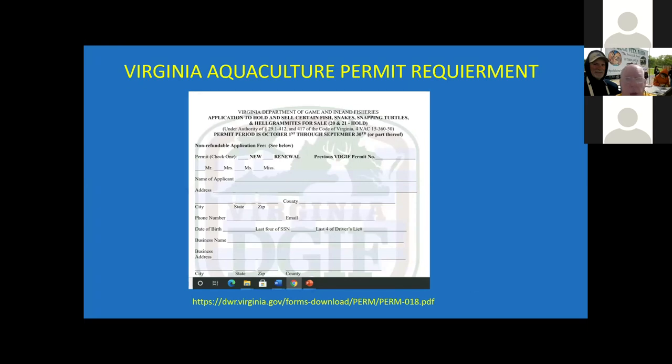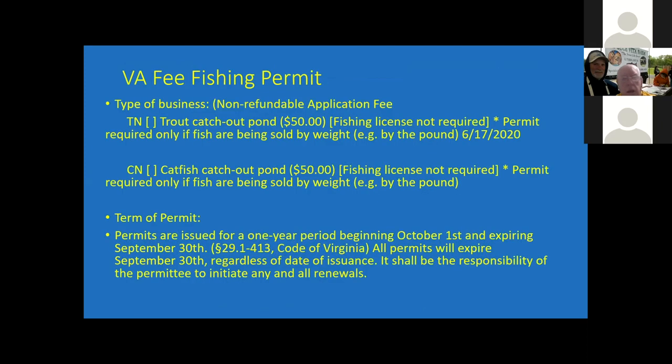There's a permit requirement and the permit to run a fee fishing operation does exist. It's on the website shown at the bottom of the page. This basically allows you to run either a cold water or warm water operation. The time period for that permit runs from October 1 until September of the next year. And depending on the type of permit, it dictates whether people who fish at your operation have to have a permit to fish there, so it varies from operation to operation.